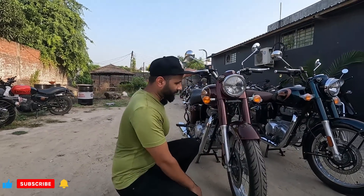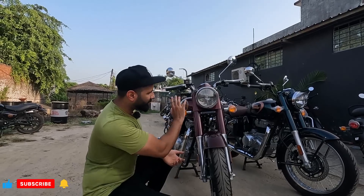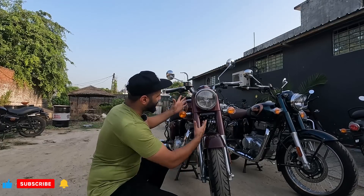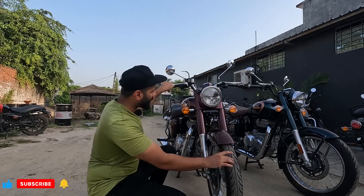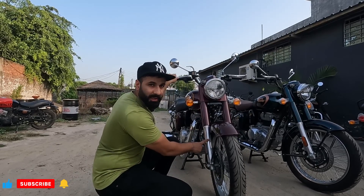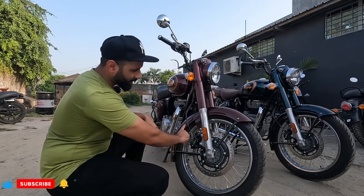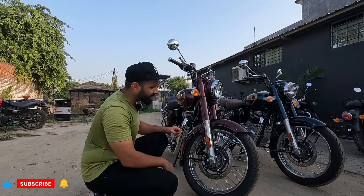We start with our Bullet. First of all, let's start with the front look. In the front look, we get exactly the same headlight — there is no difference. There is a round light, reflector light, and a halogen bulb. This portion of the headlight area is also the same. The shocker is the same 41mm, and we get the front disc brake. We get a 19-inch wheel with a 100 section tire and chrome spokes.